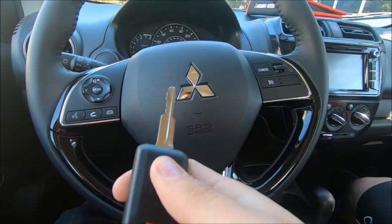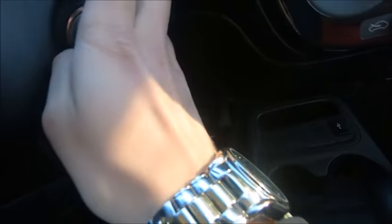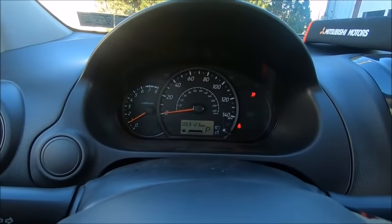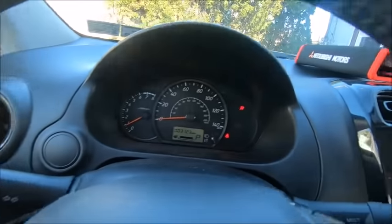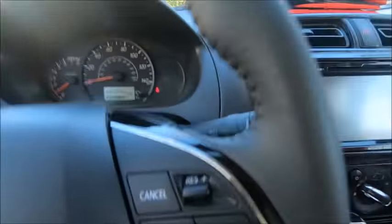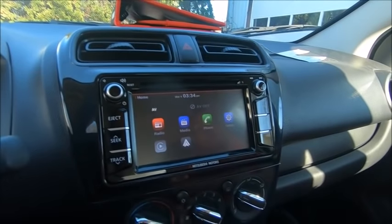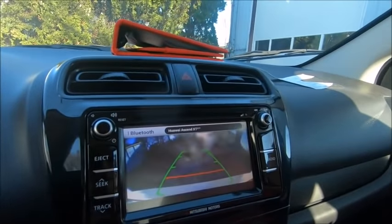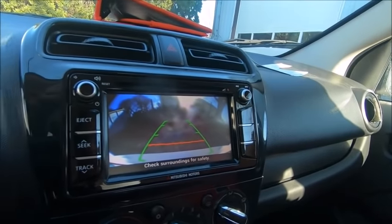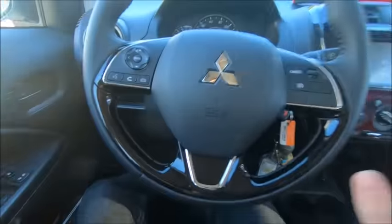We've got the unlock, lock, and automatic start. The light switch over here turns all the lights on. Another cool thing — it has a nice display in the center. We can pop it into reverse and you have a nice backup camera there. It's pretty well designed for an economic vehicle.